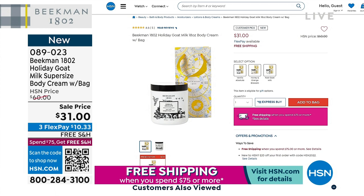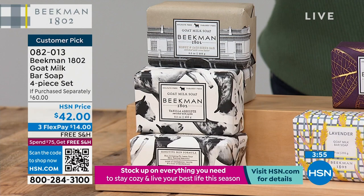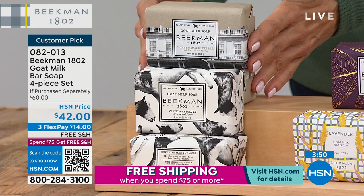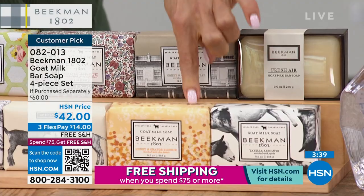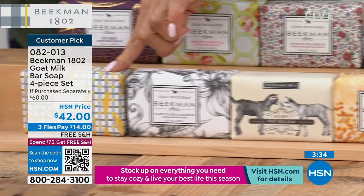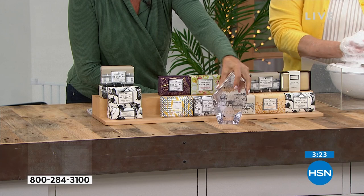Now let's talk about the next best-selling product — in this case you're getting four of the number one best-selling products from Beekman 1802: the soaps. It's a four-piece set. Scent choices include honey and oat, fig leaf, apricot and honey tea, honey grapefruit, fresh air, vanilla absolute, honey orange blossom, pure, ylang ylang and tuberose, and lavender. Another customer choice award winner.